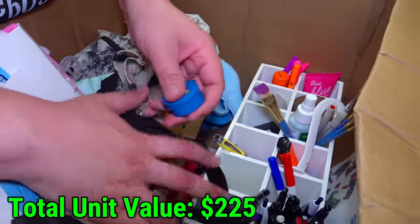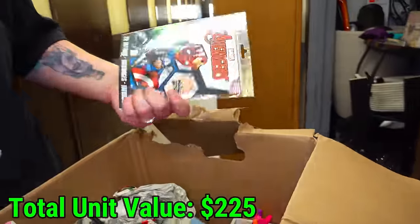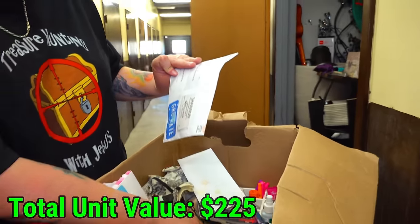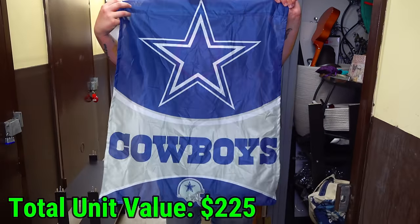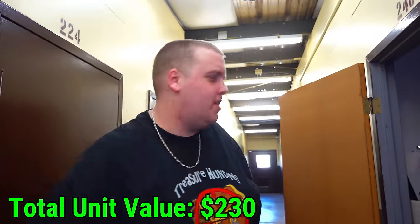Look at that — earplugs. These are some stickers. Some Avenger stickers. A little envelope, nothing in it. And another little envelope with nothing in it. This is an instant minus 10 respect for this person. All you Cowboys fans out there — no, I'm just kidding, I still like you, but they do suck.